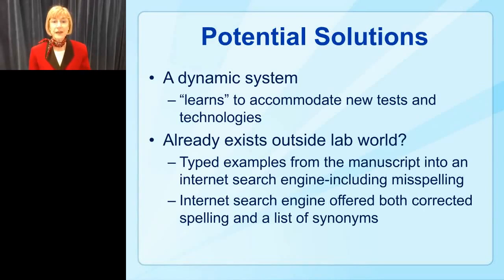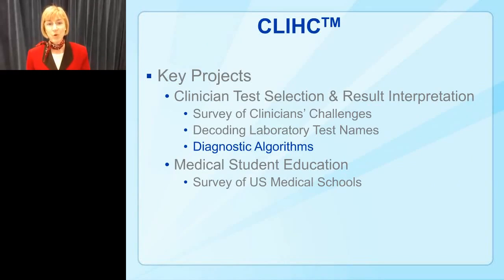Some potential solutions include developing an intelligent test-naming system with conditional rules — for example, 'if ordering test A, then test B is more likely than test C' — and frequency-based disambiguation, such as recognizing that A1C or HbA1C is more likely to mean HbA1C than H1N1. This should sound familiar: when you type something into an internet search engine, it offers correct spelling and synonyms. Search engine technology is already available to help us find the right result — so why can't we use this type of technology to help clinicians get to the right test?